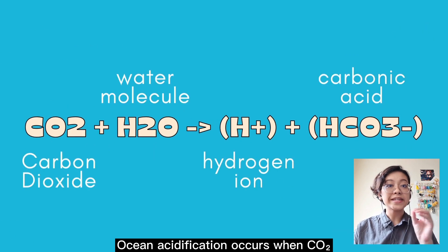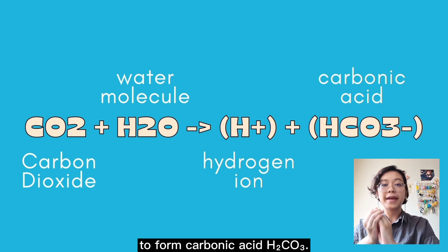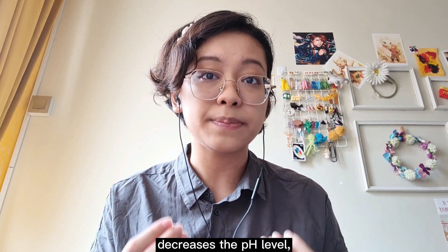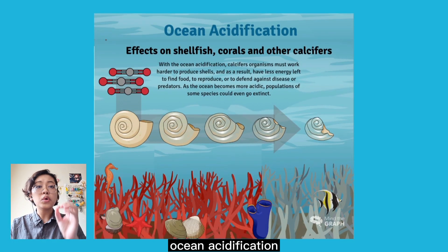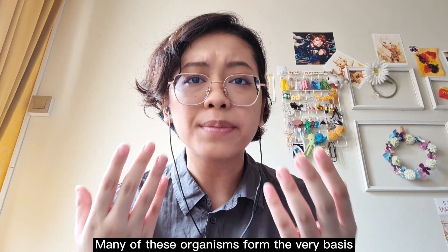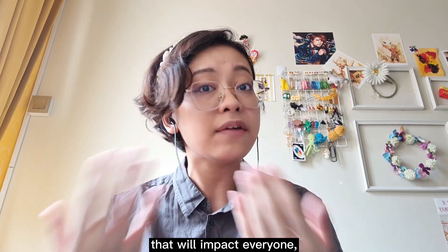Ocean acidification occurs when CO2 is absorbed into water at a high rate. It reacts with water molecules, H2O, to form carbonic acid, H2CO3. This compound then breaks down into a hydrogen ion and bicarbonate. The presence of all these hydrogen ions is what decreases the pH level, or acidifies the ocean. In addition, ocean acidification also causes a reduction in available carbonate ions, which are essential to shell building across many different groups of marine organisms. Many of these organisms form the very basis of the marine food chain, and their disappearance could lead to a domino-like effect impacting everyone, including decreasing the quality of the ocean as a natural carbon sink.